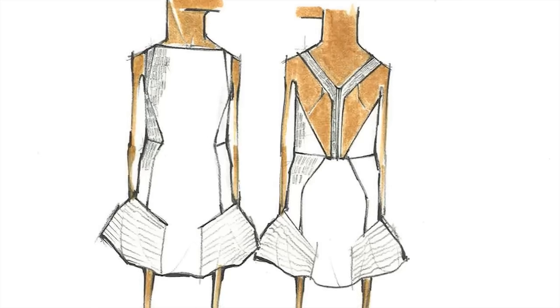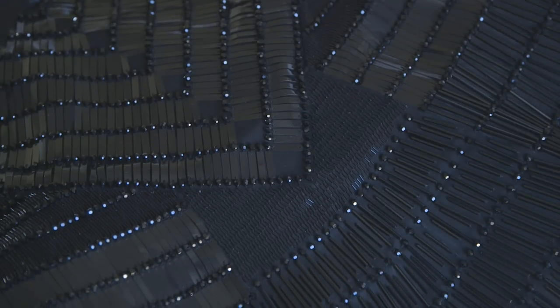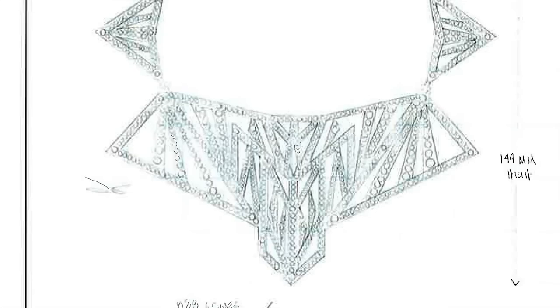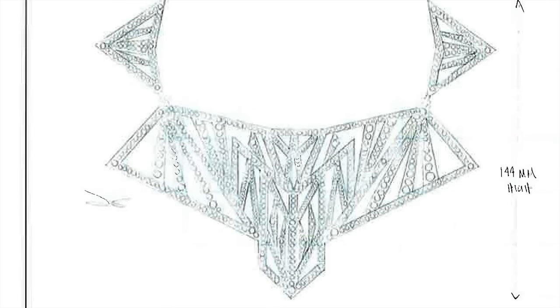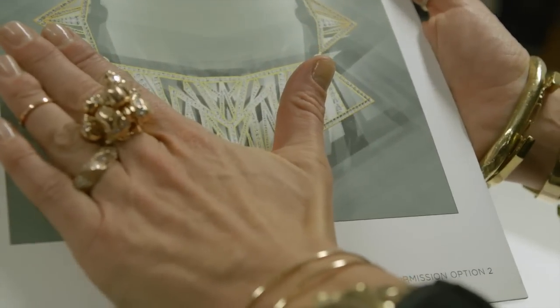I thought that I would go with a shape that felt modern, and I would go with texture that felt polished but also a little bit tribal. Just from an artistic standpoint, I wanted to do something that felt strong and architectural. The feedback that I got from Meredith, from Anna, was to remove the sides, which in the end I think was absolutely the right decision.